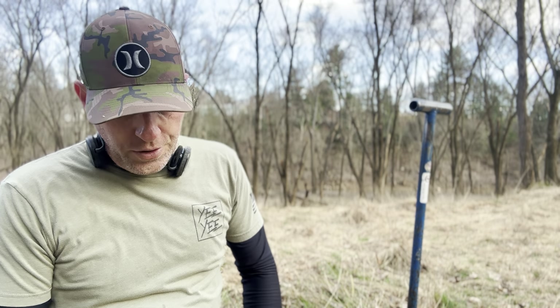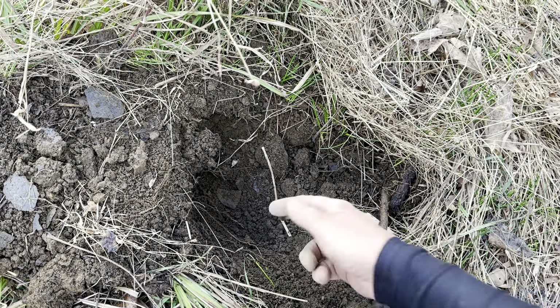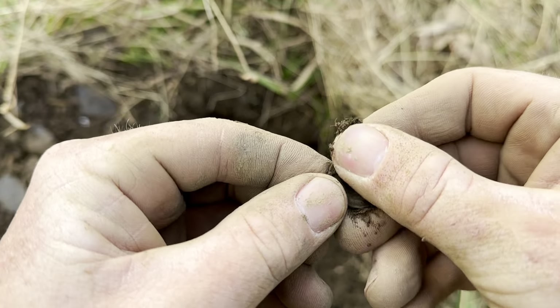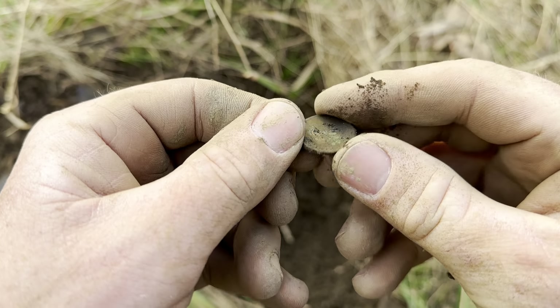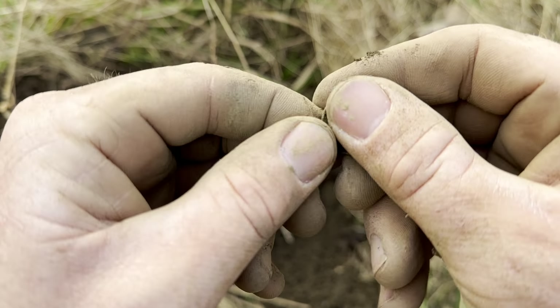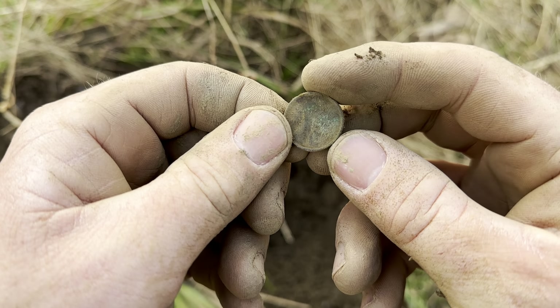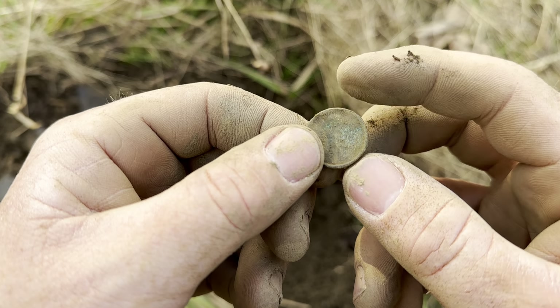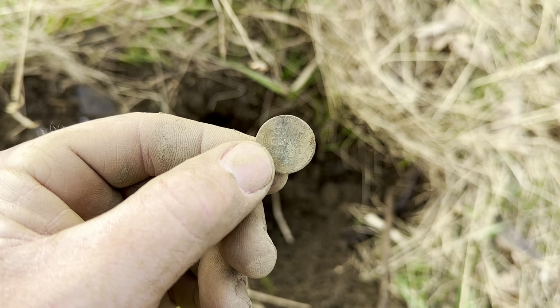This one fooled me — it was giving me a 90 on the Deus 2, really deep, a good 8-10 inches. I thought it was gonna be a silver coin, but it's the size of a cent, and ringing up that high I'm gonna say it's another wheatie. Yep, another wheatie — yeah it was really green. I want to say I see 1930-something, but this place was gone by 1940, so somewhere between 1900 and 1940 this was gone. That's the third wheatie. I want to get that silver coin in here.